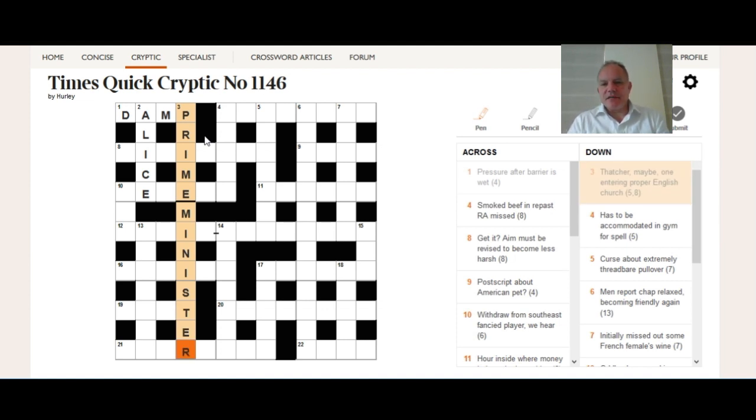Fairly straightforward — very guessable from the definition. Looking for short synonyms is helpful: 'proper' gives us PRIM, there aren't many other possibilities. MINSTER is quite a long synonym for church, actually longer than the indication, but that's not the bit you'd guess first. Just as pressure 95% of the time represents P, church 95% of the time represents either CE — the Church of England — or CH as on an Ordnance Survey map. This clue is one of the other five percent where it didn't.